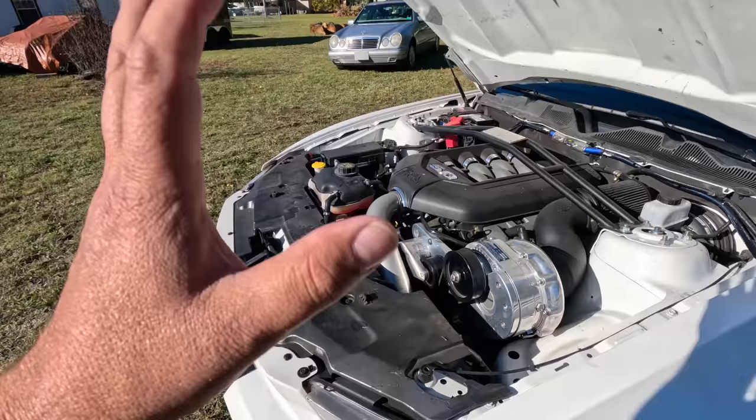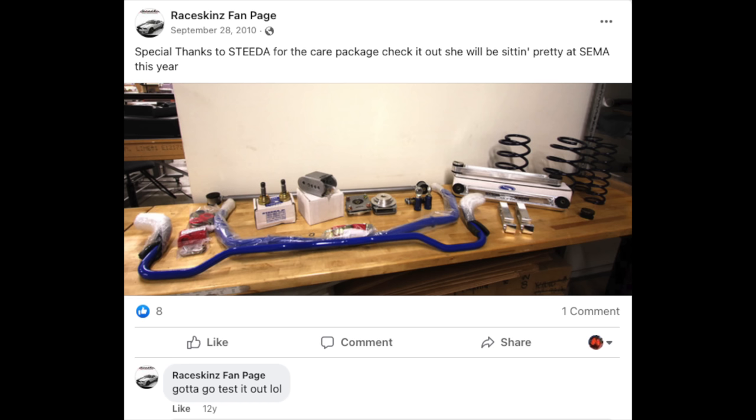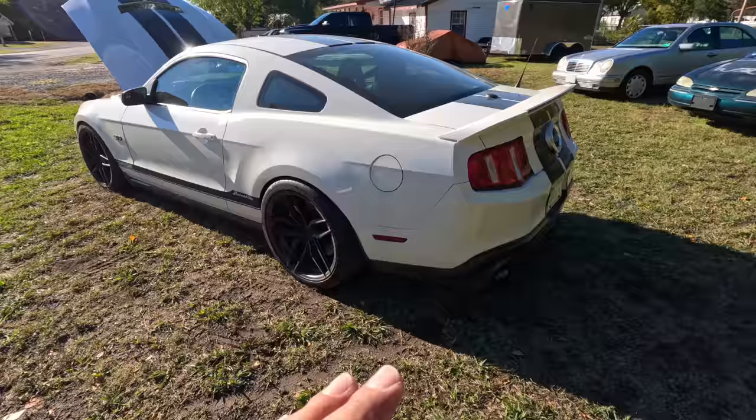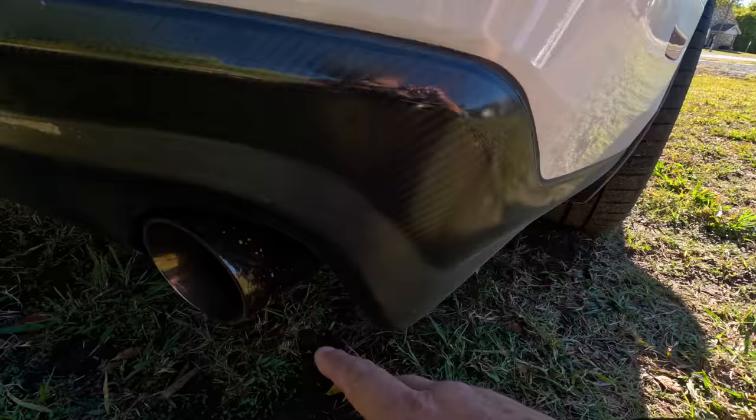Steeda is a big one — you wouldn't believe all the suspension components. Basically anything suspension-related on this car is no longer factory. Steeda stepped in and redid the whole thing, supplying all the components while the RaceSkins team went through and replaced everything. Every piece of the suspension has been customized. Next, Magnaflow stepped in and worked with RaceSkins for a custom carbon fiber exhaust.